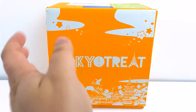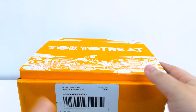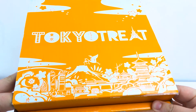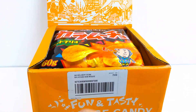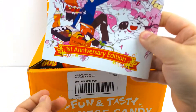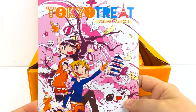It's Poppy from Super Fun Toy Pop and today we're going to be opening the April 2016 premium box from Tokyo Treat. We've got the first anniversary edition of our Tokyo Treat box.